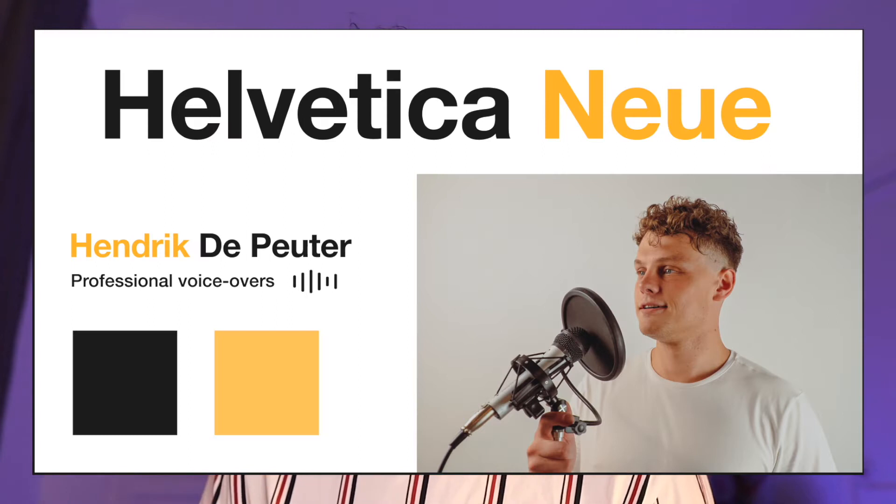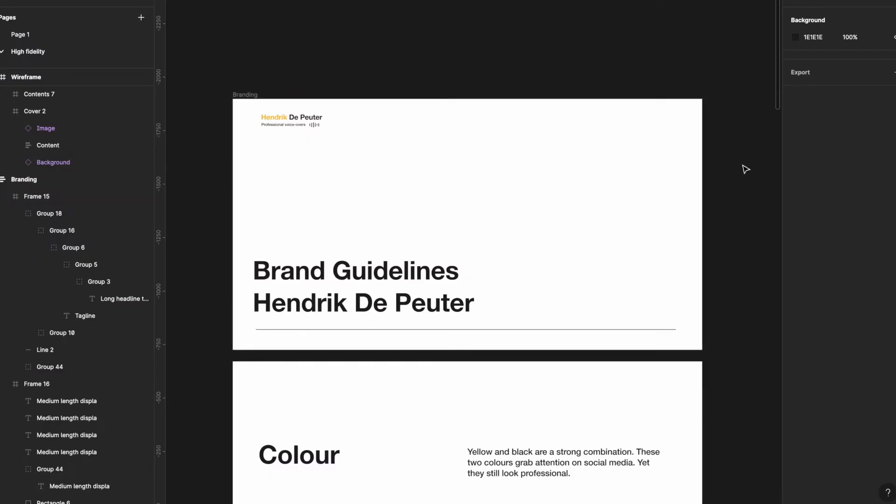Once the wireframe had all the necessary components and content that we need to build a high converting portfolio, the next stage was to actually add some branding. So I started by making the brand book. Here we can see Hendrik's branding guidelines.